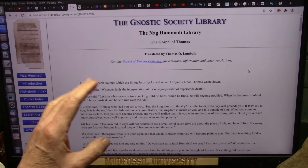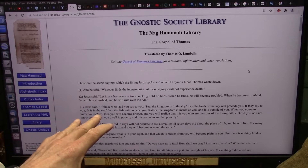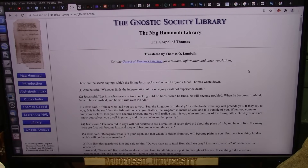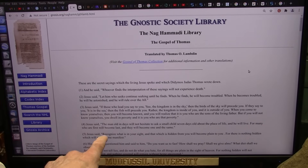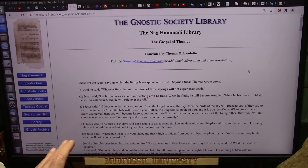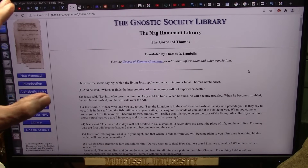'He will rule over the all' - I don't know exactly what that means, but it could mean that when you understand so much about this reality, when you go into the next reality they're going to put you in charge of something. 'Recognize what is in your sight and that which is hidden from you will become plain to you - there is nothing hidden which will not become manifest.' It goes on and on. As far as I'm concerned, Jesus was sent by the big God.